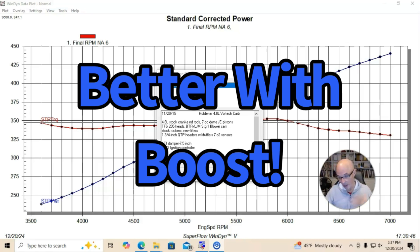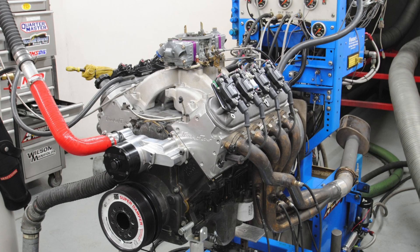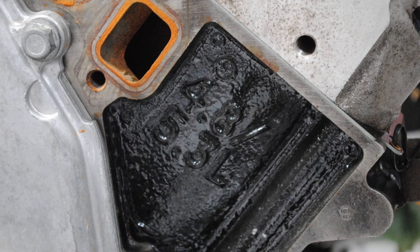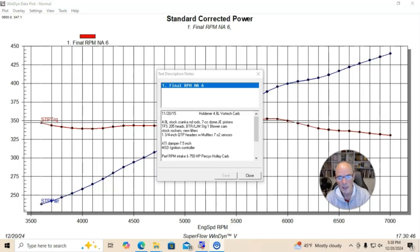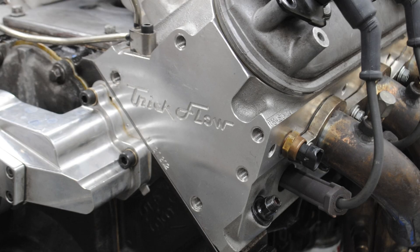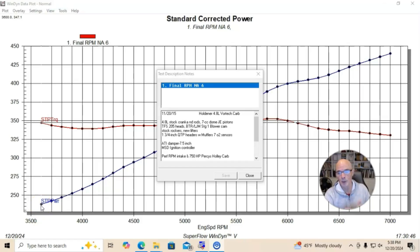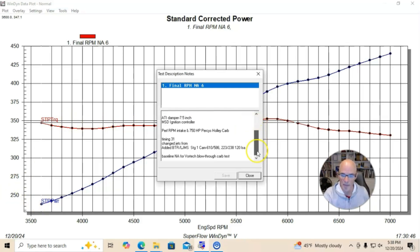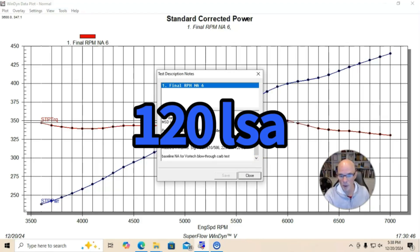Any form of boost is just going to be better than running the thing NA. We'll start off with our smallest LS motor — a 4.8 liter. It had a stock block, stock crank, stock rods. We did have forged pistons in it. I'd use this motor for lots of stuff; it had a small 7cc dome JE forged piston. It had TrickFlow 205 heads and a BTR/LJMS stage one blower cam — a 610/586 lift, 223/238 at 50 thousandths, and 120-degree lobe separation angle.